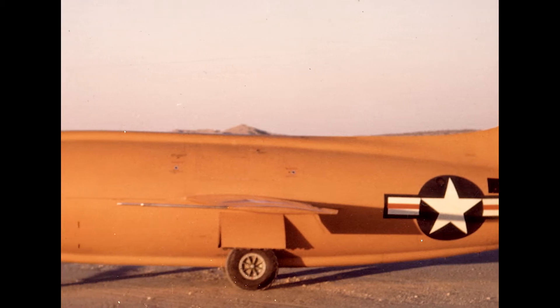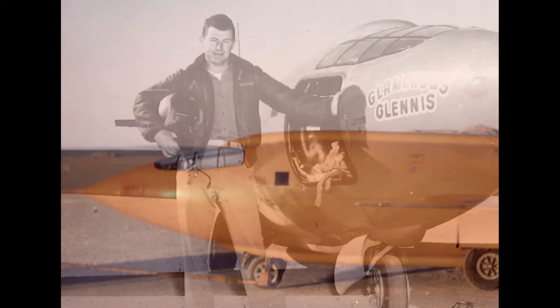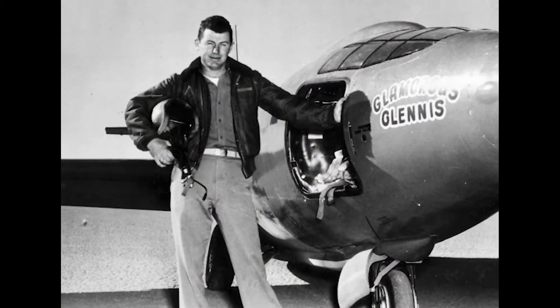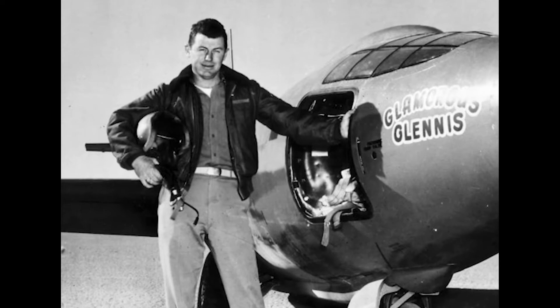While at NACA, he worked on rocket planes and was on hand in the Mojave Desert when Chuck Yeager piloted the Bell X-1, which he called Glamorous Glennis, and became the first person to fly faster than sound.